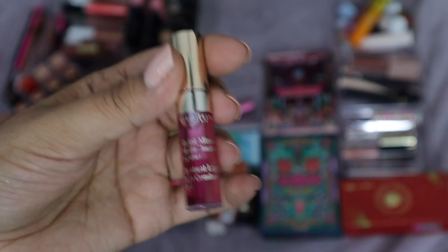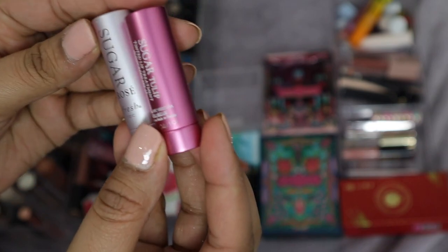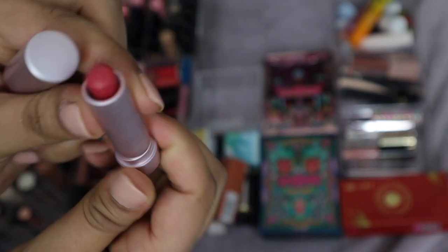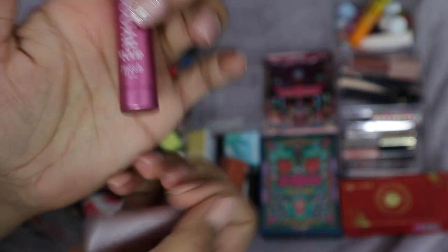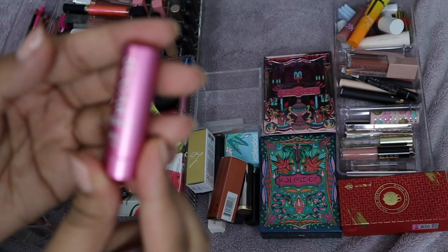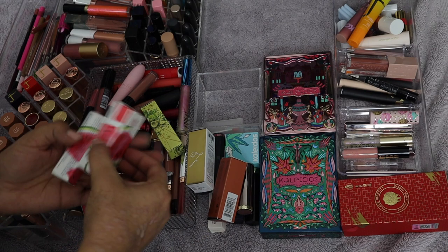I have two Fresh Sugar Lip Treatments — the Sugar Rose and the Sugar Tulip. I've used the Sugar Rose and it's actually not a terrible formula, so I'll keep that one. However, the Sugar Tulip hasn't even been touched, so I think I'm going to give this one away to somebody.